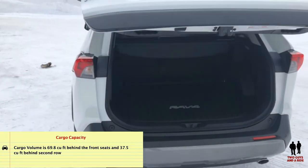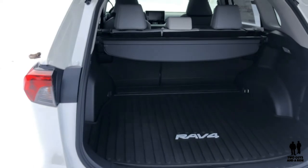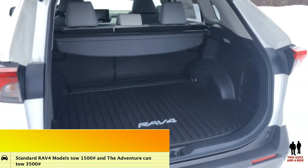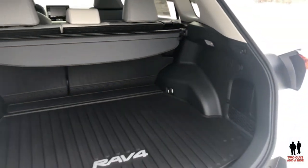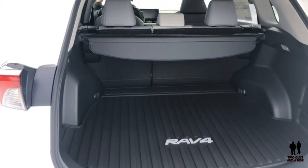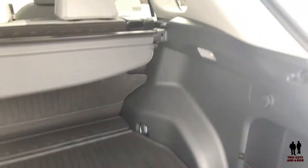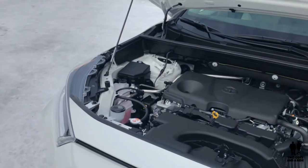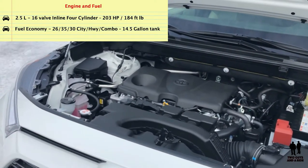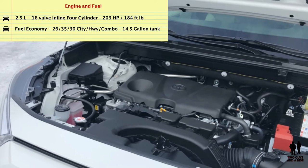Cargo volume is 69.8 cubic feet behind the front seats and 37.5 cubic feet behind the second row. There is an available power liftgate. Standard RAV4 models can tow 1,500 pounds and the Adventure model can tow 3,500 pounds. With the seats up you're looking at 37.5 cubic feet. This one has the utility mat and cargo cover. All RAV4s are powered by a 2.5-liter inline 16-valve four-cylinder engine with an eight-speed transmission, good for 203 horsepower and 184 foot-pounds of torque, and up to 35 miles per gallon on the highway, 30 combined.